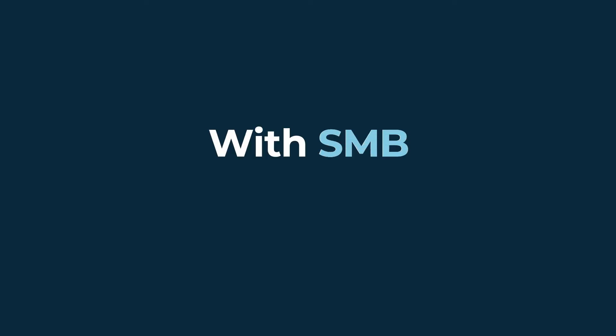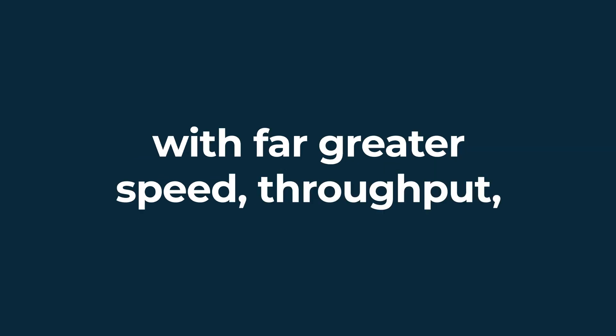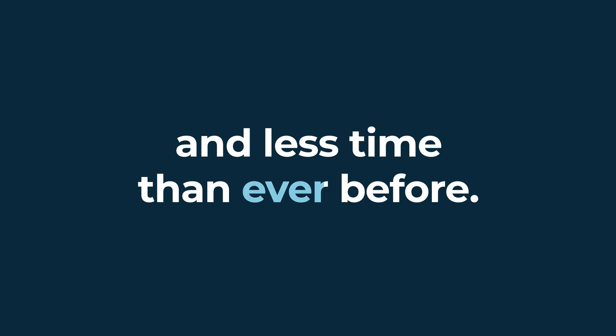With SMB compression, Fusion allows you to transfer files with far greater speed, throughput, and less time than ever before.